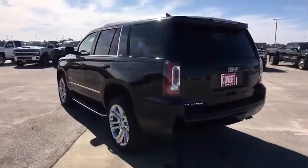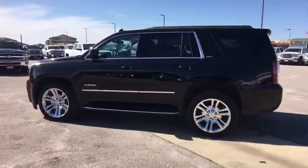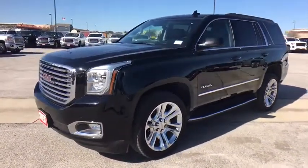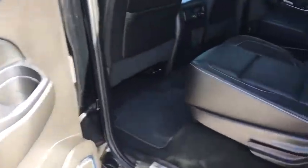This vehicle has less than 35,000 miles. Here are some of this vehicle's great options: traction control, steering wheel audio controls, keyless entry, remote engine start, power passenger seat, tow hitch, power liftgate, and anti-lock braking system.